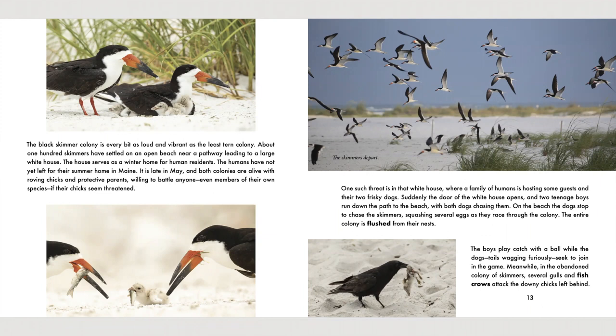On the beach, the dogs stop to chase the skimmers, squashing several eggs as they race through the colony. The entire colony is flushed from their nests. In the photo you can see the skimmers have departed — they have been flushed. The boys play catch with a ball while the dogs, tails wagging furiously, seek to join in the game. Meanwhile, in the abandoned colony of skimmers, several gulls and fish crows attack the downy chicks left behind. The chicks can't fly, so the fish crows have gotten them.